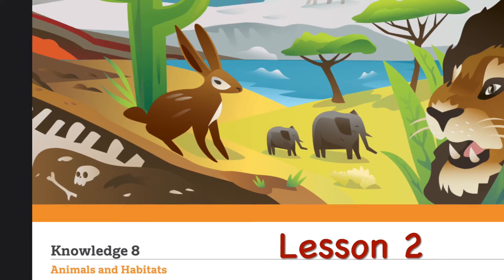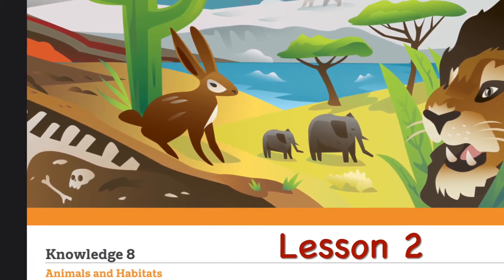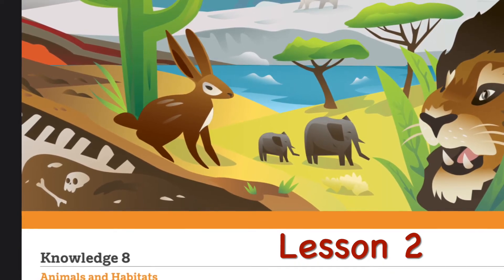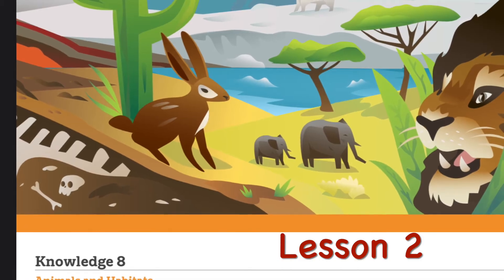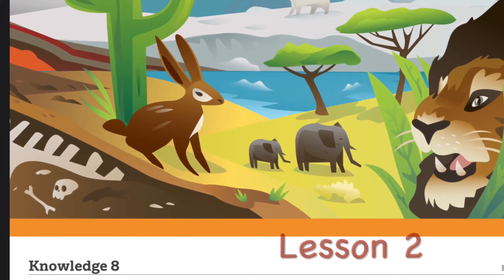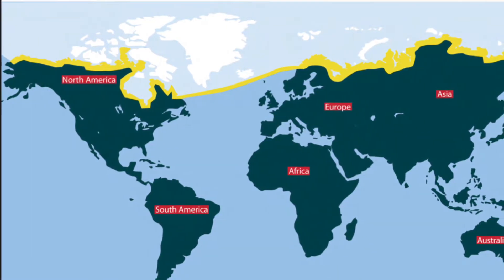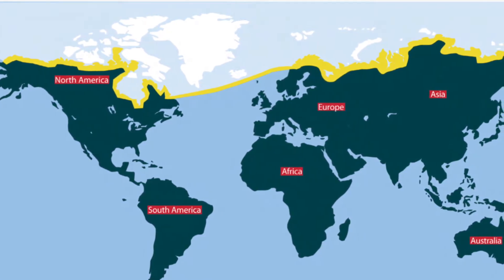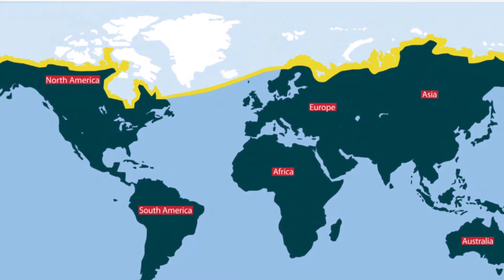Hello, and welcome to Knowledge 8, Lesson 2: The Animals of the Arctic Habitat. This one will be read to you by my friend Rattenborough, but first I want to introduce you to where the Arctic region is located. There it is at the very top of your map, at the northern part. It's in the northern polar area.